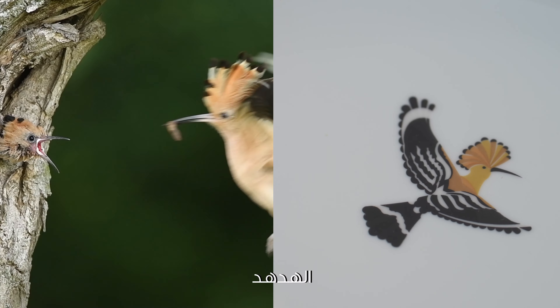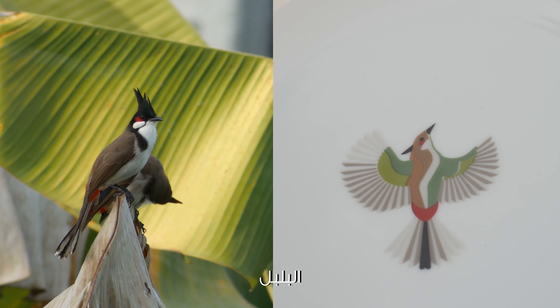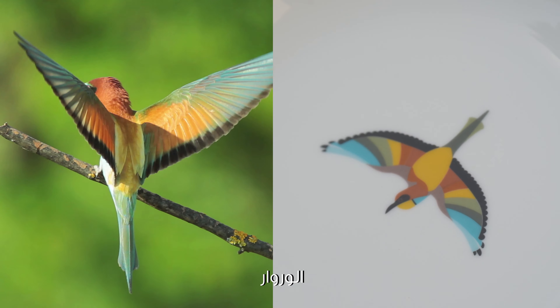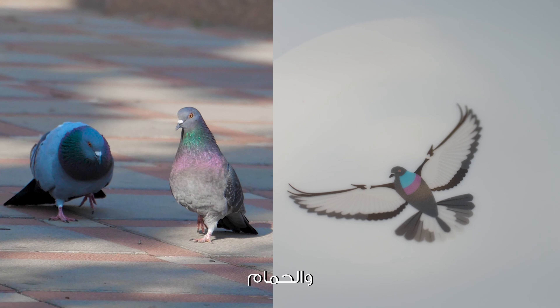We chose six of the Arabian Peninsula's most beloved birds: the hoopoe, the bulbul, the falcon, the European goldfinch, the bee-eater, and the rock pigeon.